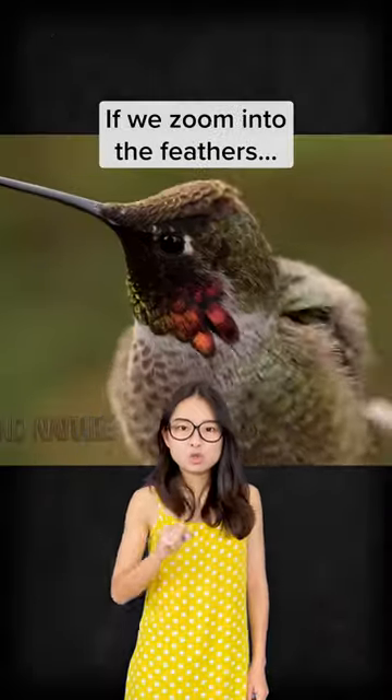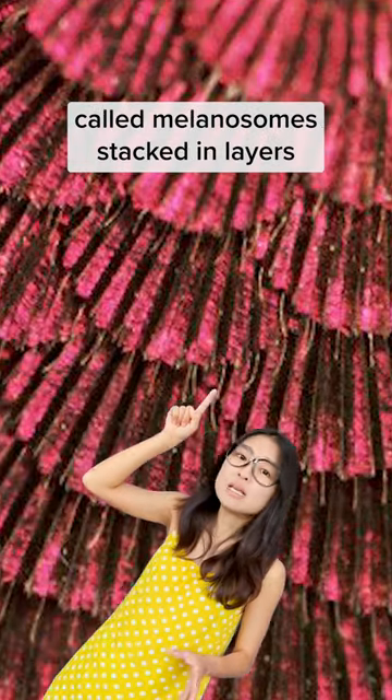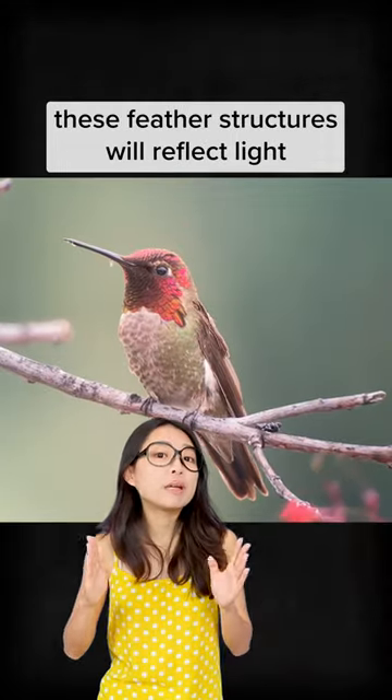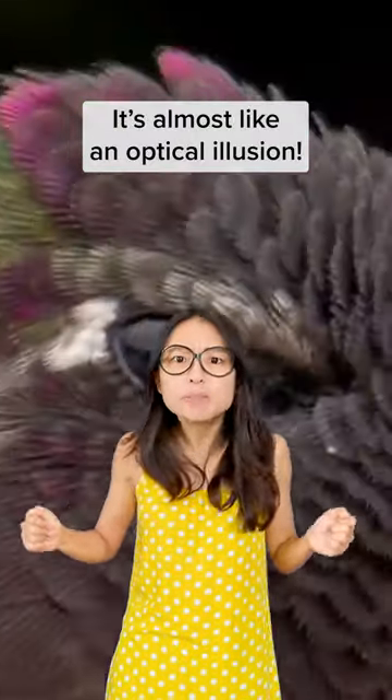If we zoom into the feathers, you can see light-absorbing pigment cells called melanosomes stacked in layers in the microstructures of the feathers. As the bird turns its head at different angles, these feather structures reflect light at different wavelengths, causing us to see different colors — it's almost like an optical illusion.